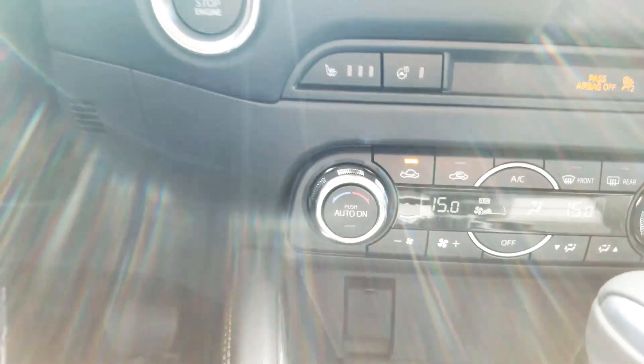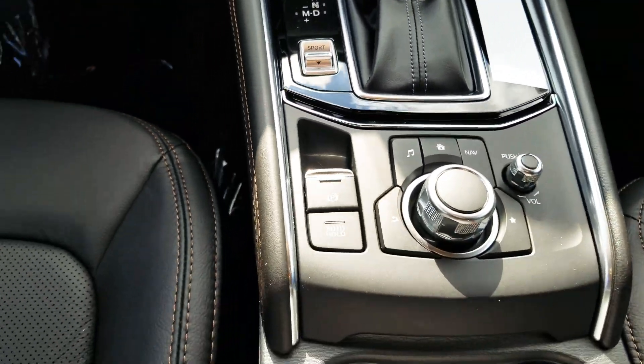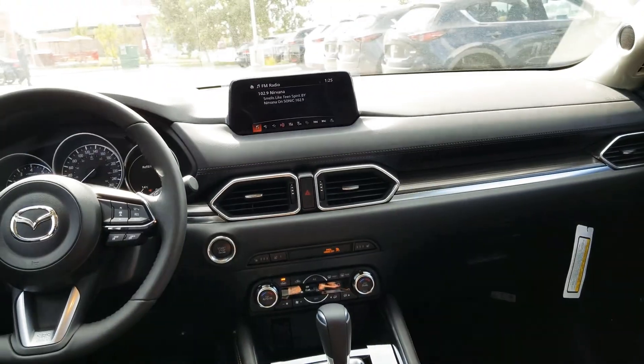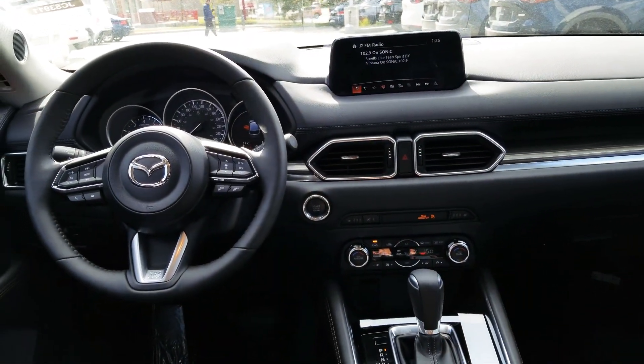We get dual climate control and a sports mode feature right there. A handbrake and an HMI commander — that's what we use to navigate through the touchscreen display right over there. And that also is the backup camera.